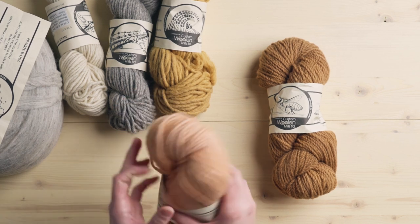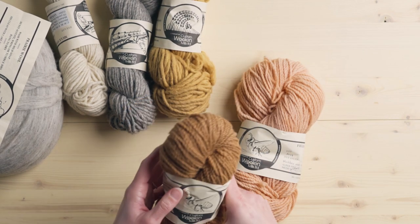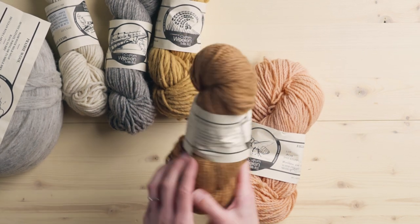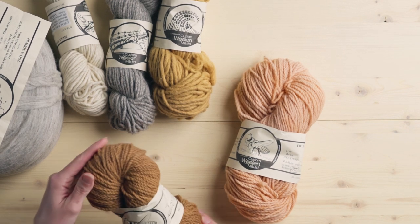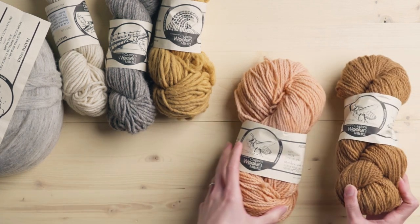This one is dyed with avocado. I think this is really beautiful — it's like a caramel rust but more on the brown side kind of color.